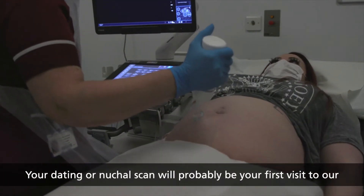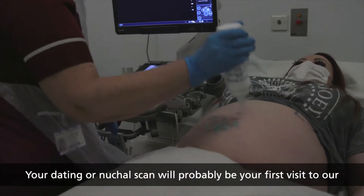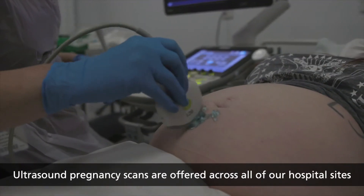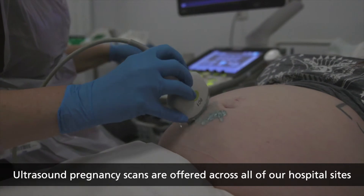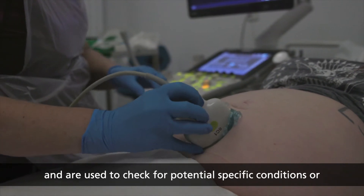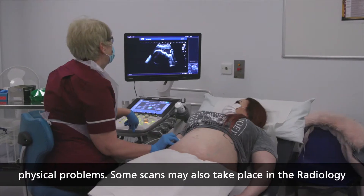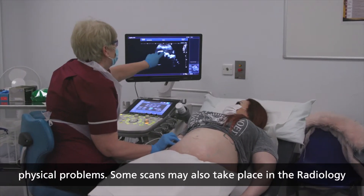Your dating or nuchal scan will probably be your first visit to our maternity services at our trust. Ultrasound pregnancy scans are offered across all of our hospital sites and are used to check for potential specific conditions or physical problems. Some scans may also take place in the radiology departments.